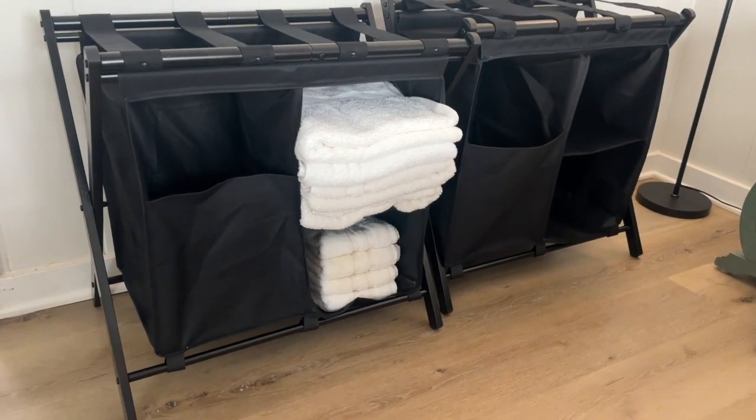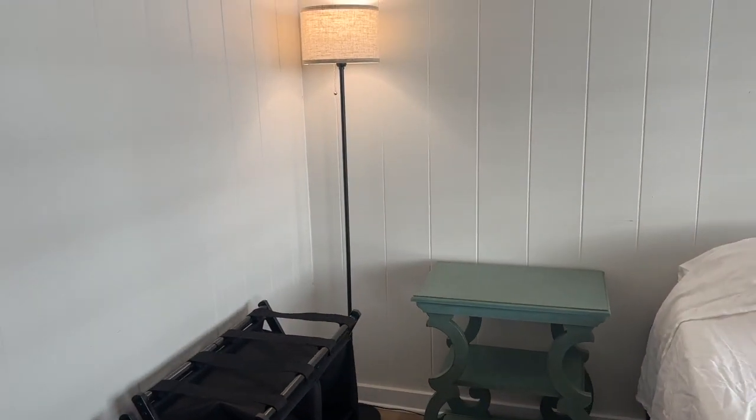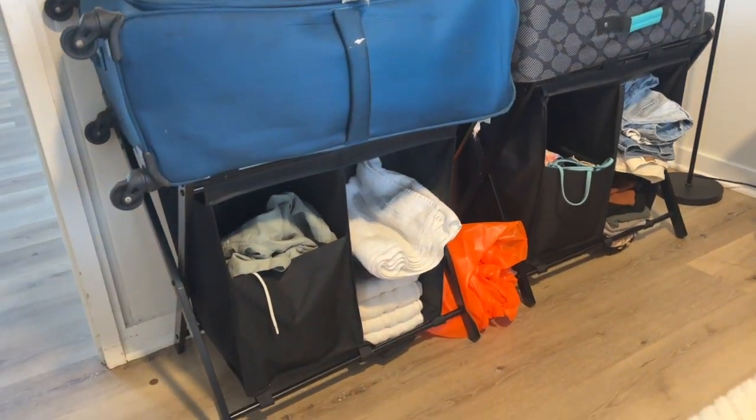The storage is wonderful and surprisingly very sturdy, but the real test has not come yet. This is the luggage rack being used in real life — yes, this is actual footage of our guests' suitcases on them.